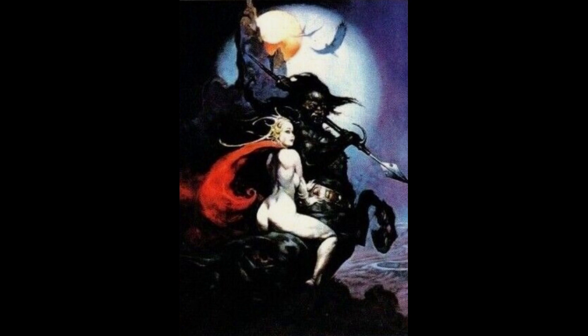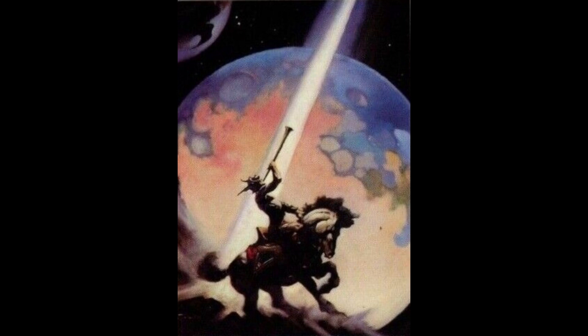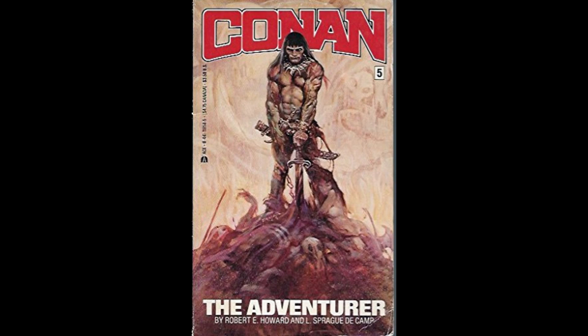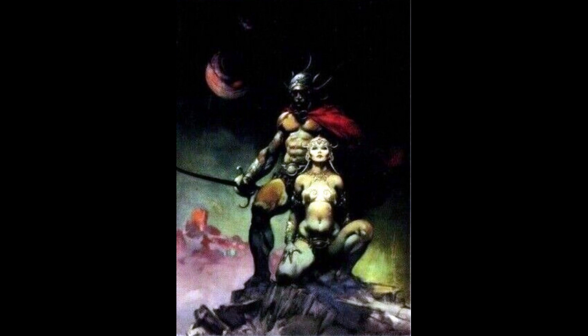Tarzan was just the beginning, and Frazetta was soon getting work at venues as disparate as Mad Magazine and Hollywood studios. He did the poster for the 1965 Peter Sellers/Woody Allen comedy What's New Pussycat. The real turning point, however, was in 1966, when Lancer published Conan the Adventurer, reprinting bloodstained tales of a barbarian fantasy figure created by pulp magazine writer Robert E. Howard. Frazetta's cover showed a brutal, glaring Conan standing on a pile of slain enemies with a Frazetta female clinging to his leg. He would paint seven more Conan covers for Lancer over the next five years, sparking a craze.